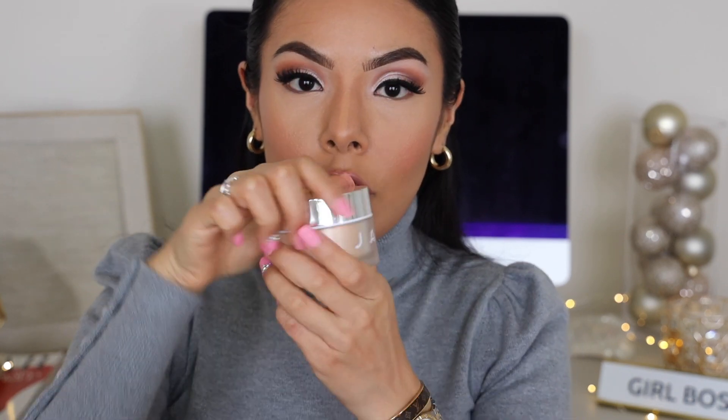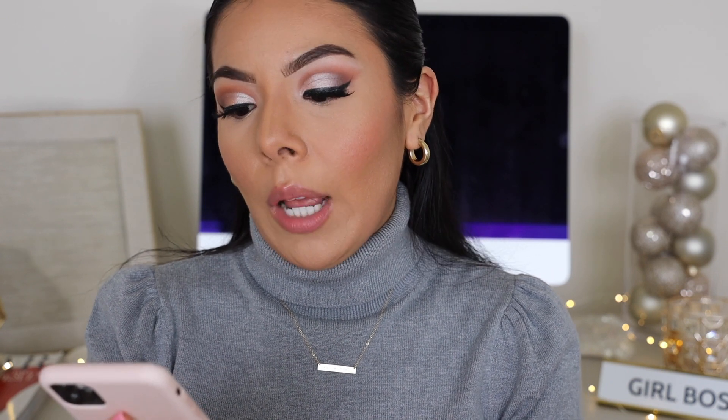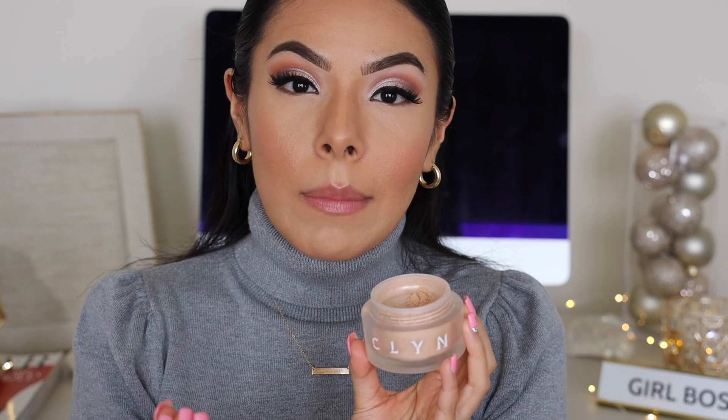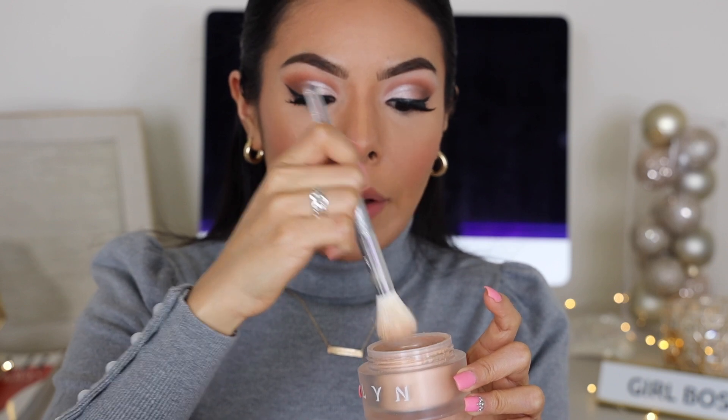Now I'm going to go in with the Jaclyn Cosmetics. I have this one in Carrots, which is the one that suits my skin the best. It's ideal for light to medium skin tones. I could even go towards Brilliant as well, which is the next shade up — a soft caramel glow ideal for medium to tan skin tones. We're going to be taking the J01 brush, which is the brush specifically for the Jaclyn Cosmetics luminous powders, and I don't want to take too much.